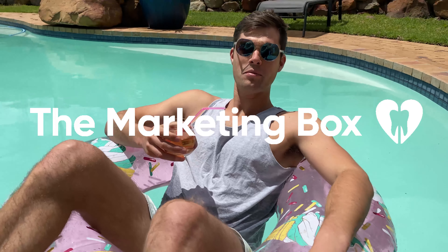Oh hello there, I'm Ian, product manager of the Pain-Free Dental Marketing Box. You'll have to excuse me — I've just got so much time to relax now that all my clients are busy doing their own marketing plans. Curious? I imagine you would be.